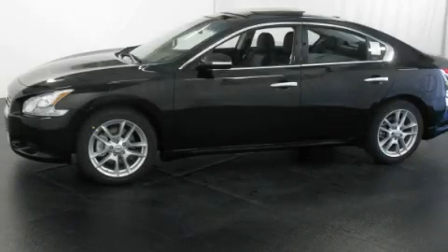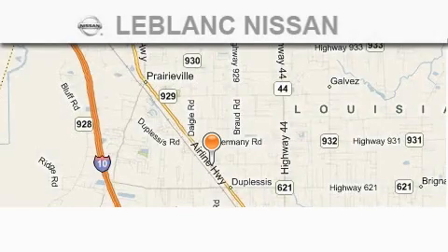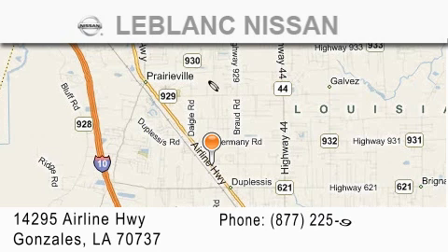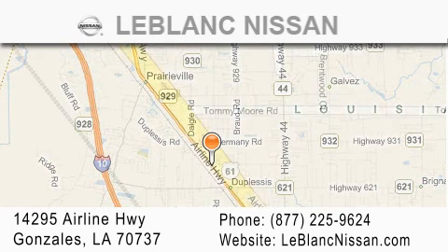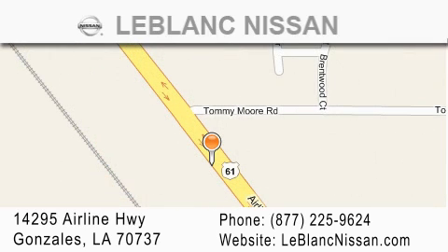Stop by today and test drive this vehicle for yourself. Thank you for shopping at LeBlanc Nissan, conveniently located in Gonzalez between Baton Rouge and New Orleans at 14295 Airline Highway. Please contact our internet department at 877-225-9624 for special internet-only pricing. We want to be your Nissan dealer.